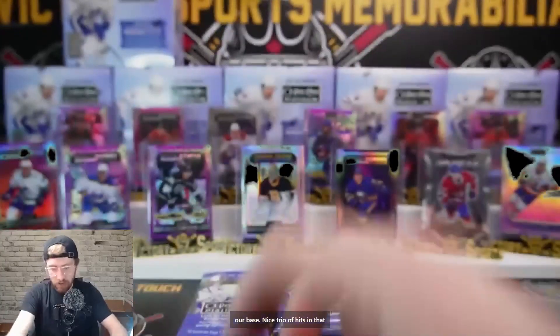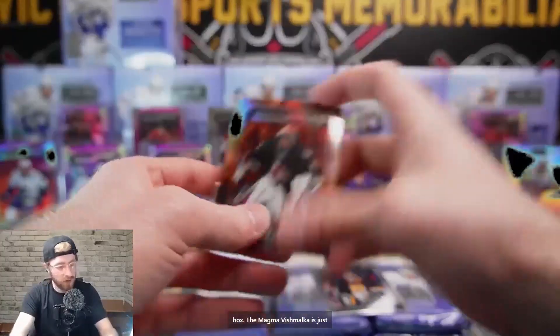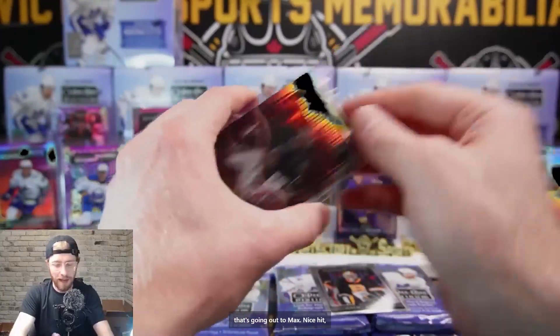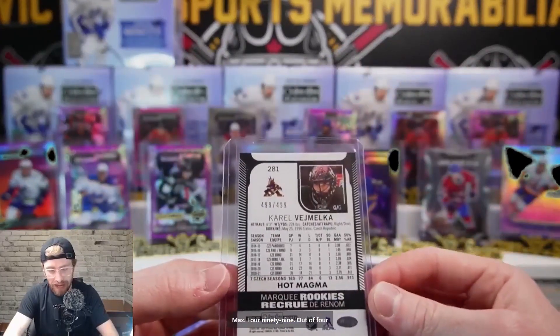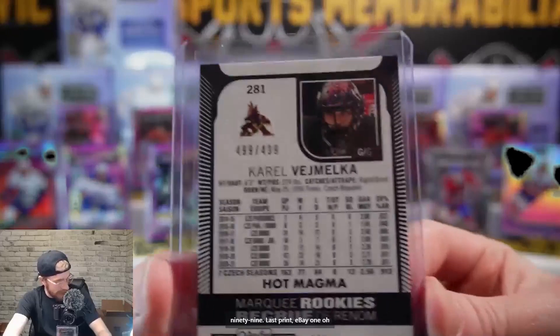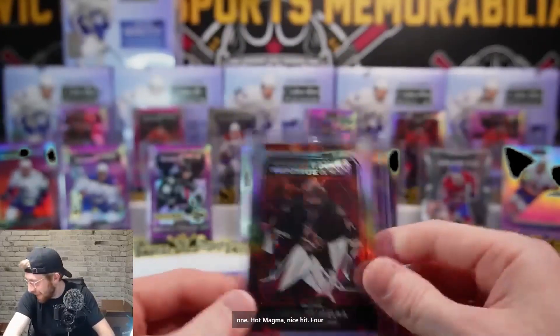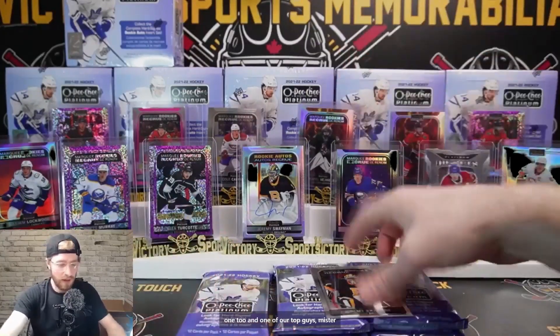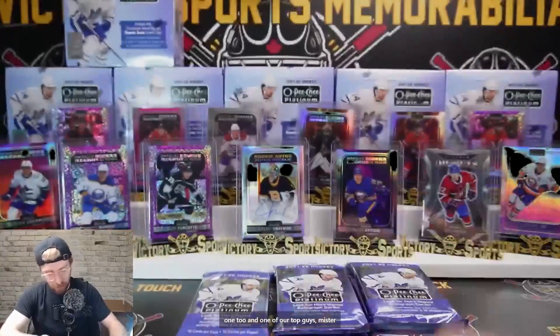Nice trio of hits in that box. The magma of Vejmelka is just nasty - 4 out of 499, last print, eBay one-of-one, hot magma! Nice hit Max - 4 out of 499. I just love these cards, the magmas are so cool.